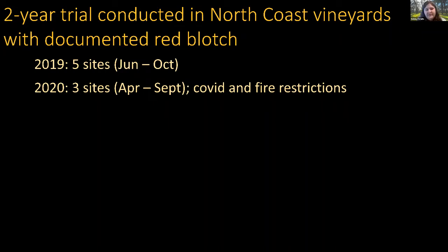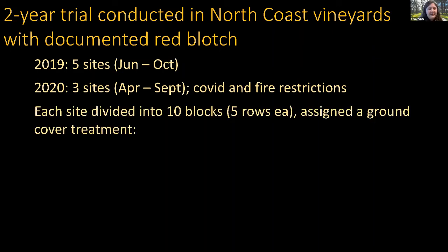In 2020 we sampled earlier in the season, starting in April rather than June, but were only able to sample through September due to fire restrictions in the area. Luckily none of our field sites burned down, though one did catch fire and the growers were able to escape with minimal damage.